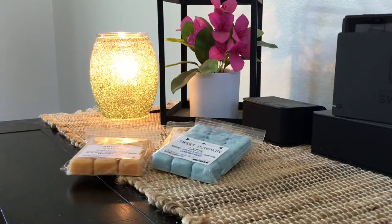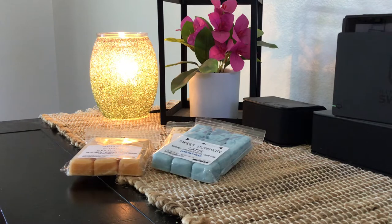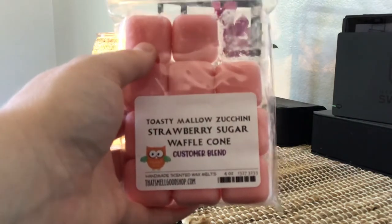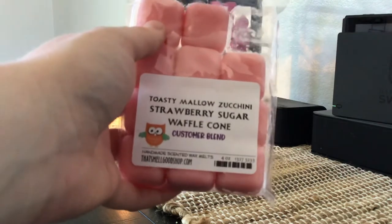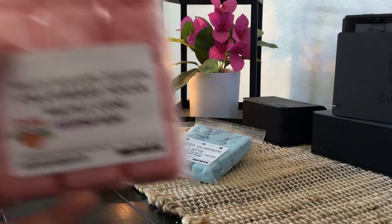The last custom is Toasty Mallow Zucchini Strawberry Sugar Waffle Cone — I didn't name this one formally. When I made these customs I was really experimenting with zucchini scents. She has one of my favorite zucchini scents because it's not too spicy or hot and not too bready — just a nice smooth scent. I think it helps when it's blended with Toasty Mallow, strawberry sugar, and waffle cone because everything balances each other out. I can definitely see myself reordering this in another custom.